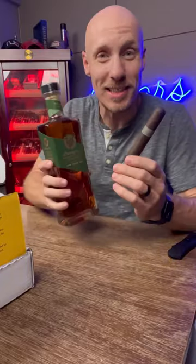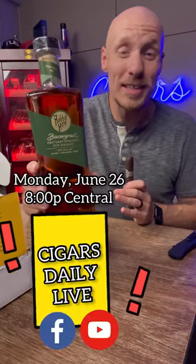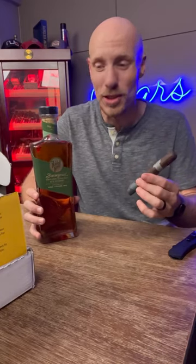Rabbit Hole Boxer Grail. What a great coincidence, because I just got myself a Boxer Grail right here. This came for me because I'm going to be doing a Cigars Daily Live with Keva Zemnanian, the owner of Rabbit Hole, and Justin Andrews, the blender over at Diesel Cigars.